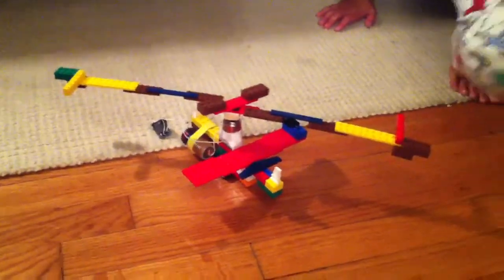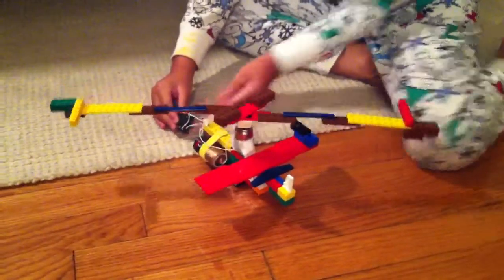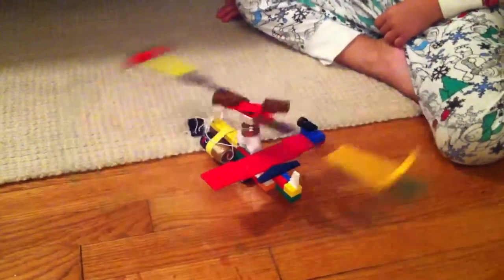Now, you built something down here. What is this? Helicopter. It's a helicopter made of what? Legos. Okay, does it really work? Does it have a motor on it? Did you connect up that motor and a battery? My goodness. Wow.